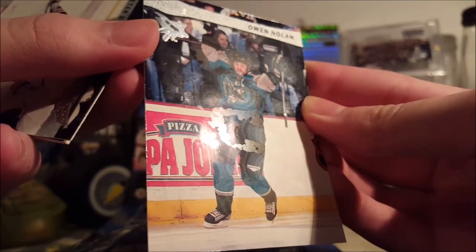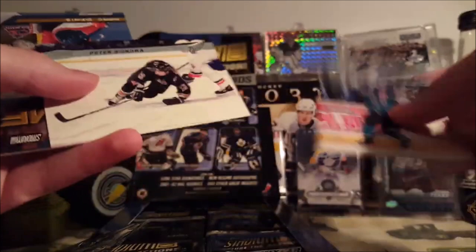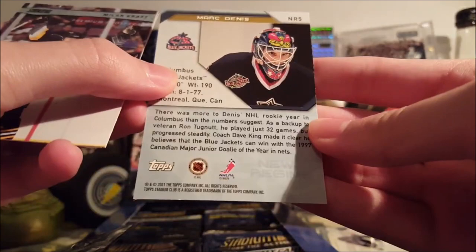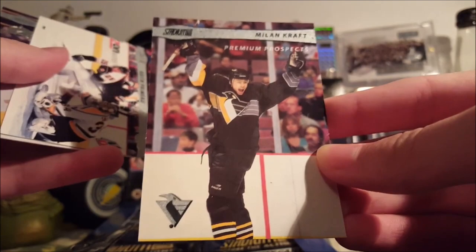Here's the base card design — this one's a little messed up — of Owen Nolan. That's what they look like. Nice, sort of thicker stock. Peter Bondra. Nice glossy finish; this one's in a little better shape. First insert is a New Regime of Marc Denis. Strange insert — it's got stuff all over it. And a Milan Kraft Premium Prospect.